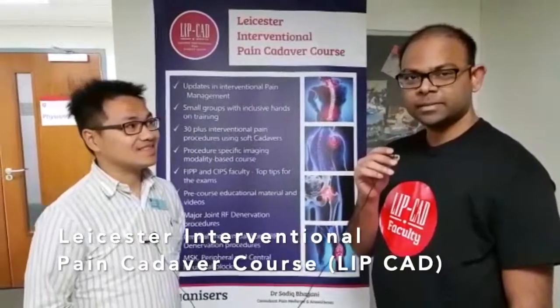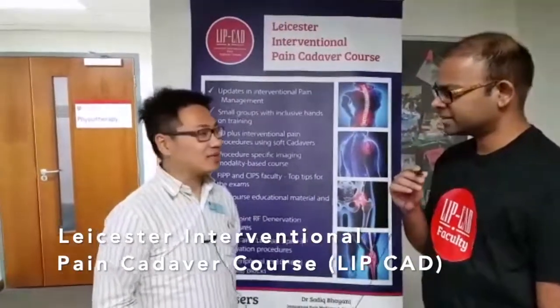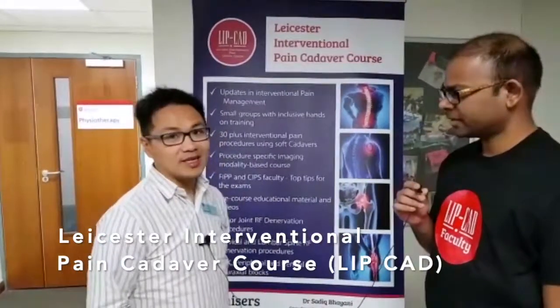Hello there, I'm Arul, one of the pain trainees in Leicester. Hi, I'm Andy Kopp, one of the ST5 trainees and I'm interested in doing advanced pain. How did you find the Leicester interventional pain cadaver course?